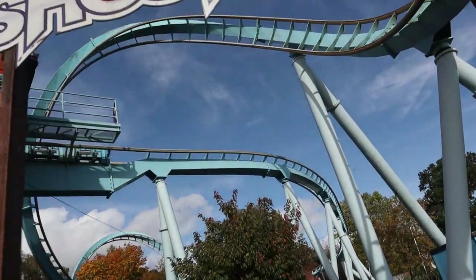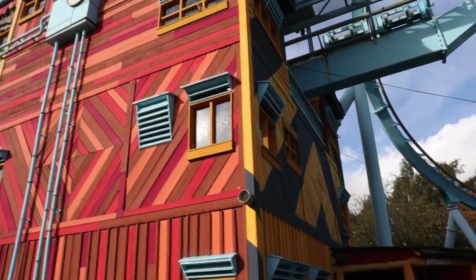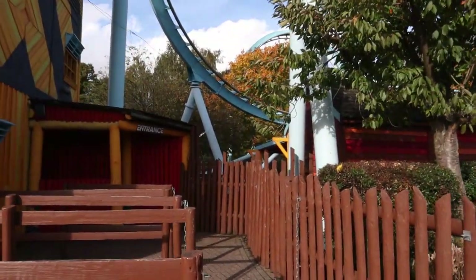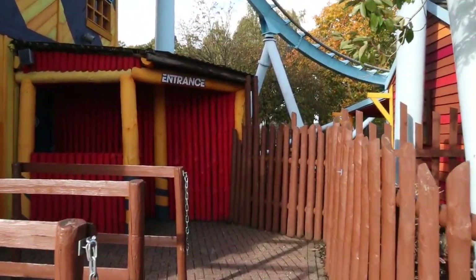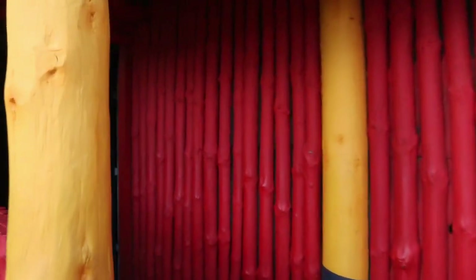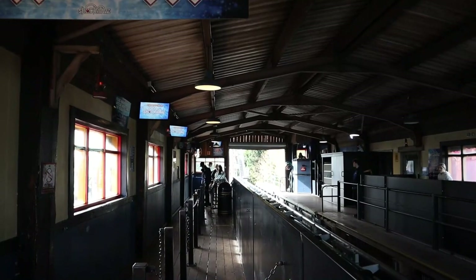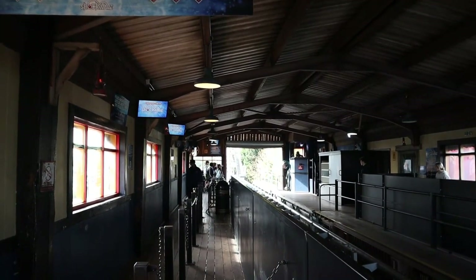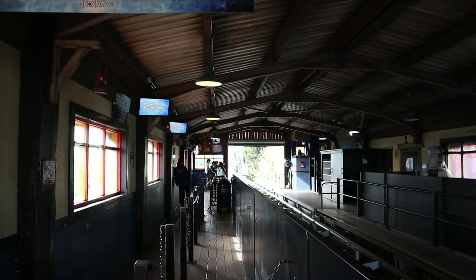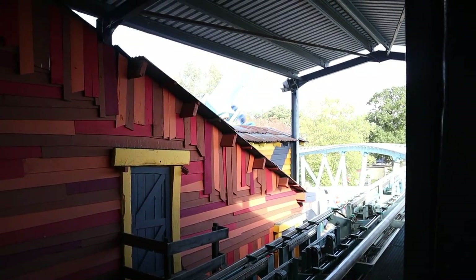Heading into Shockwave now — you can't get enough of that iconic view. Looking through the windows up towards the station, it doesn't look like we're going to have to wait too long. Shockwave can build up a big queue during the summer and school holidays because it only runs one train, which isn't great for throughput. But today it's on a walk-on queue — I cannot believe it. Haven't seen that for years at Drayton Manor, especially on a weekend. You've got to take advantage when it's a zero-minute queue.